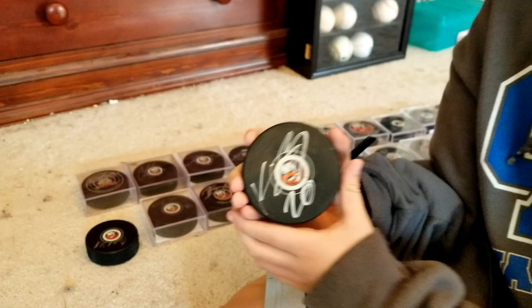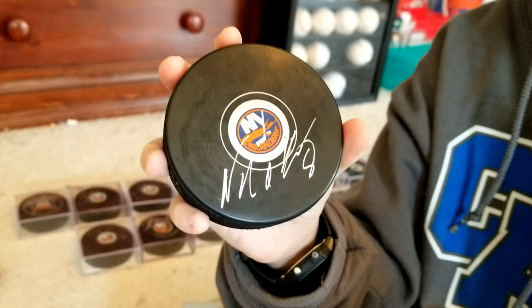Next puck we have here is Noah Dobson from the New York Islanders. I got this post-game, and you can see it in one of my previous videos.